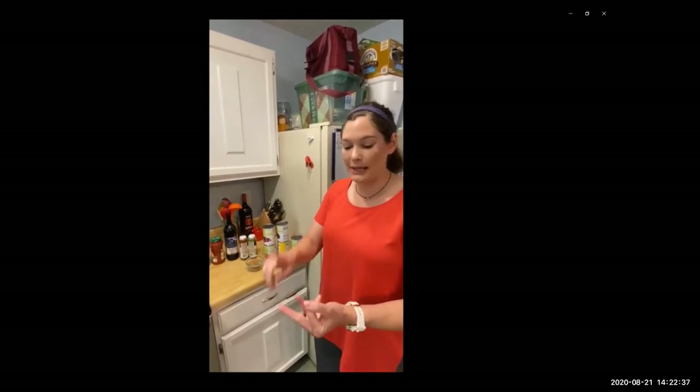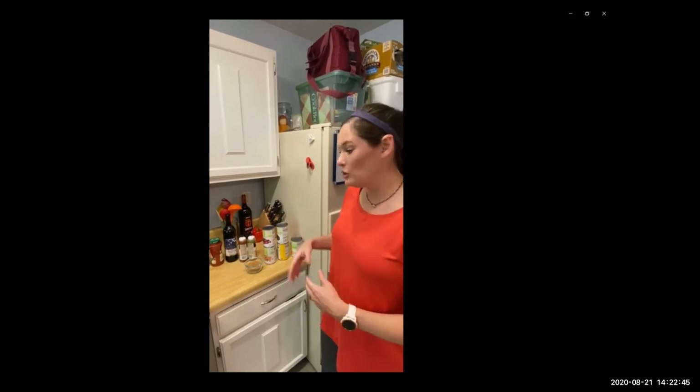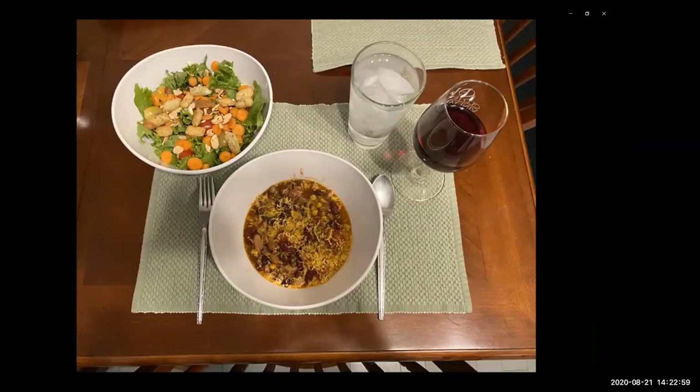I'm going to drain and rinse the beans. There are four different types: kidney, black beans, pinto beans, and cannellini beans — lots of beans! Last but not least is the can of corn. You can certainly use dry beans if you like; don't shy away from those. For convenience I'm using canned beans. Look at all those beautiful colors — and there we have it: a well-balanced, delicious meal. Thank you all for joining me.